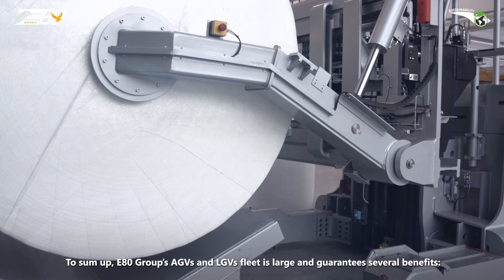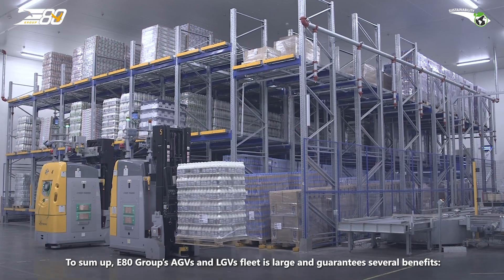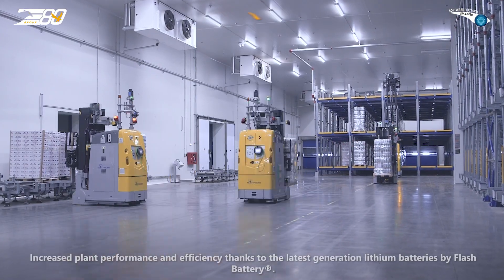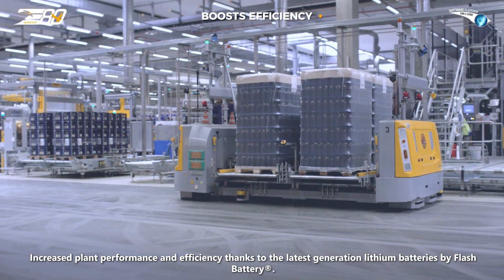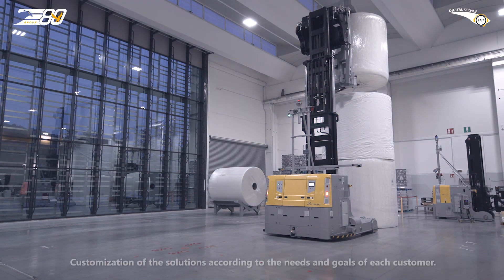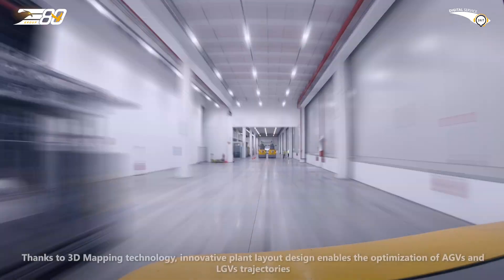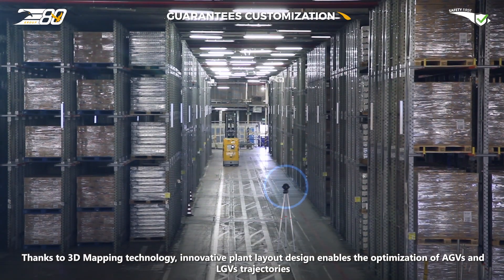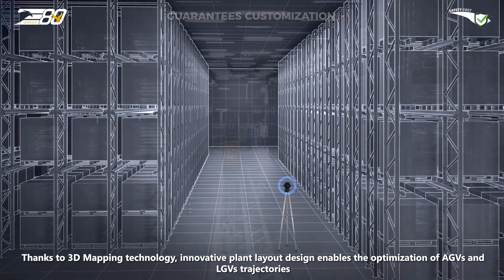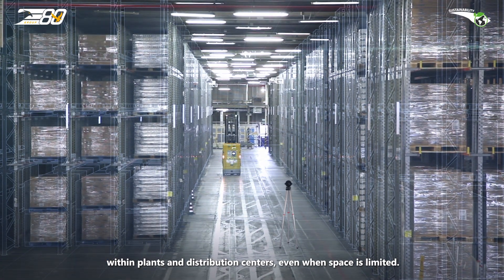To sum up, E80 Group's AGVs and LGVs fleet is large and guarantees several benefits: accuracy and speed of movements; increased plant performance and efficiency thanks to the latest generation lithium batteries by Flash Battery; customization of solutions according to the needs and goals of each customer; and thanks to 3D mapping technology, innovative plant layout design enabling optimization of AGVs and LGVs trajectories within plants and distribution centers, even when space is limited.